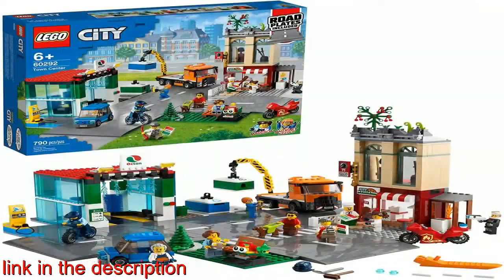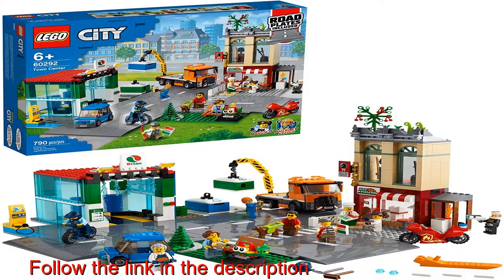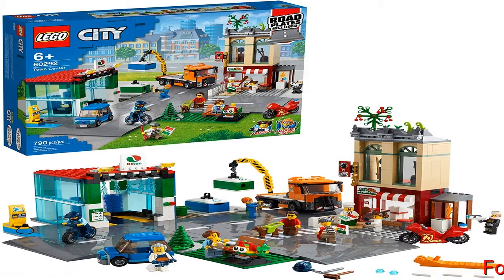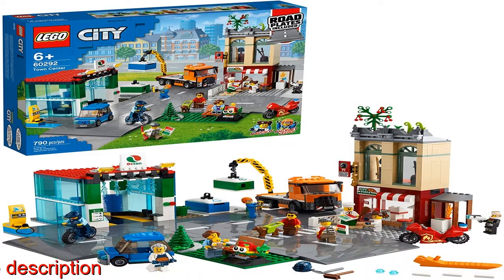A treat for kids aged 6 and up, includes LEGO road plates and all kids need to build a toy pizzeria, car wash, dojo, park, recycling station, truck, EV, motorcycle and bicycle.